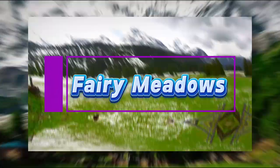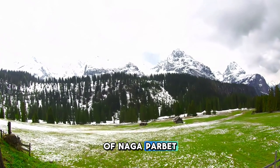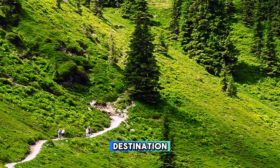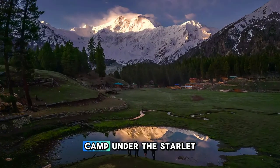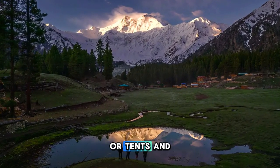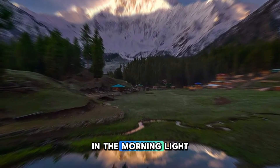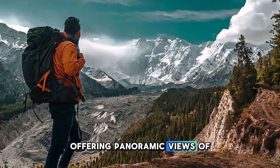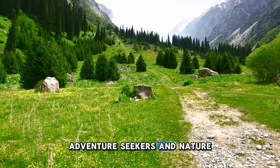Fairy Meadows. Discover the enchanting beauty of Fairy Meadows, a picturesque alpine meadow located at the base of Nanga Parbat, the world's ninth highest mountain. Trek through lush forests and alpine meadows to reach this idyllic destination, where colorful wildflowers bloom against a backdrop of snow-capped peaks. Camp under the starlit sky in traditional wooden huts or tents, and wake up to breathtaking views of Nanga Parbat's majestic summit glowing in the morning light. Fairy Meadows is a paradise for adventure seekers and nature lovers alike.